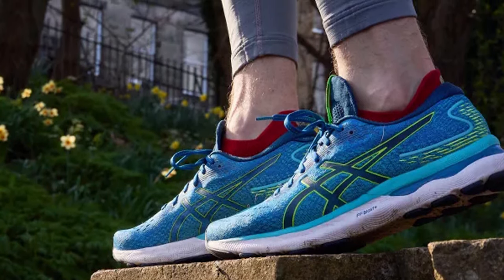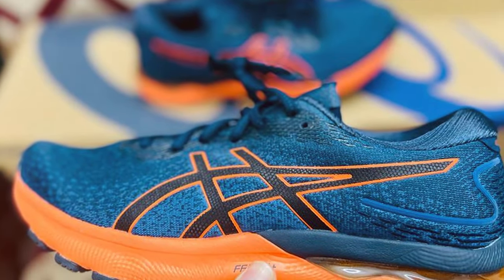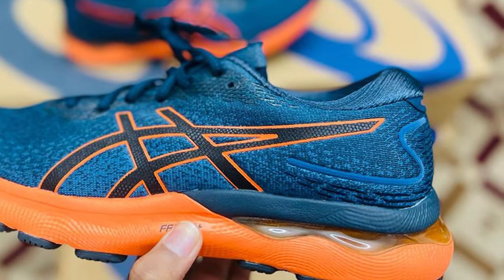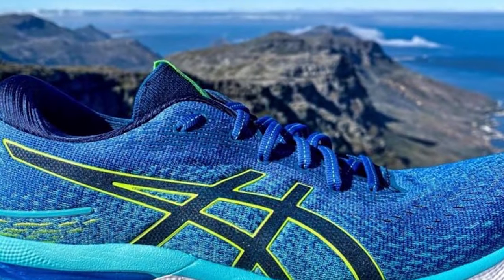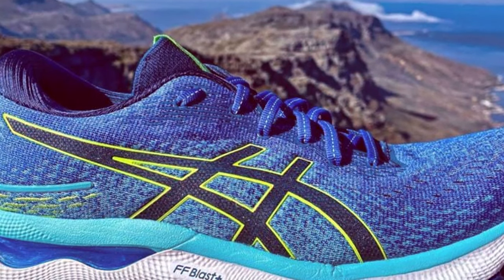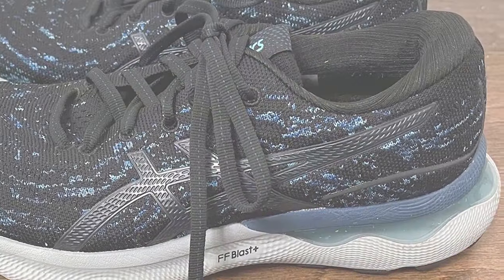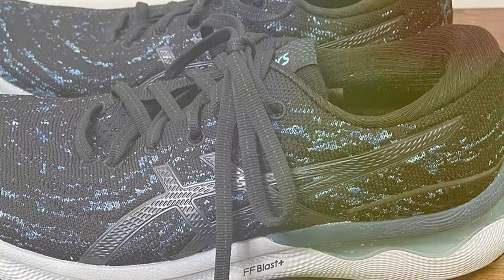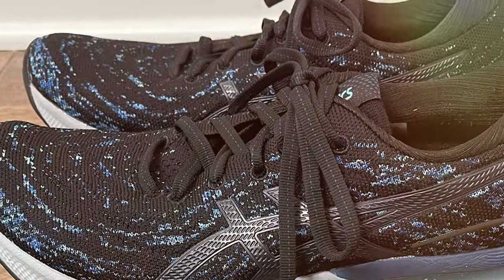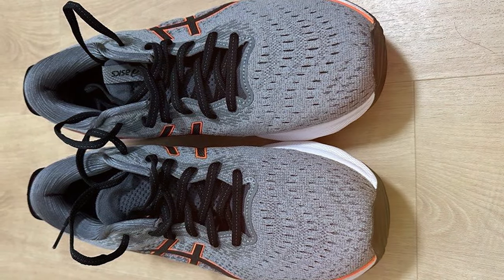This technology works hand in hand with the FlyteFoam Propel to deliver a smooth transition from heel strike to toe-off, minimizing the stress on your plantar fascia. The mesh upper of the Gel Nimbus 24 is designed for optimal breathability and flexibility, adapting to the natural movement of your feet, ensuring they stay cool and comfortable even during intense physical activity. The ASICS Men's Gel Nimbus 24 stands as a testament to the brand's commitment to quality, innovation, and the well-being of its customers, offering a solution for men seeking relief from foot pain.